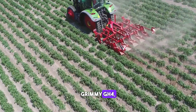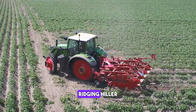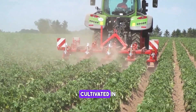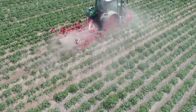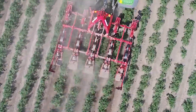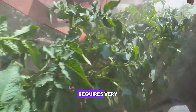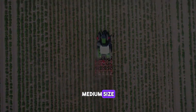Grimmy GH4 Eco. The GH4 is a four-row ridging hiller for small to medium areas, suitable for crops cultivated in ridges at a row width of 75 to 91.4 cm. Thanks to its light and compact design, the GH4 requires very little lifting power and is perfect to use with small to medium-sized tractors.